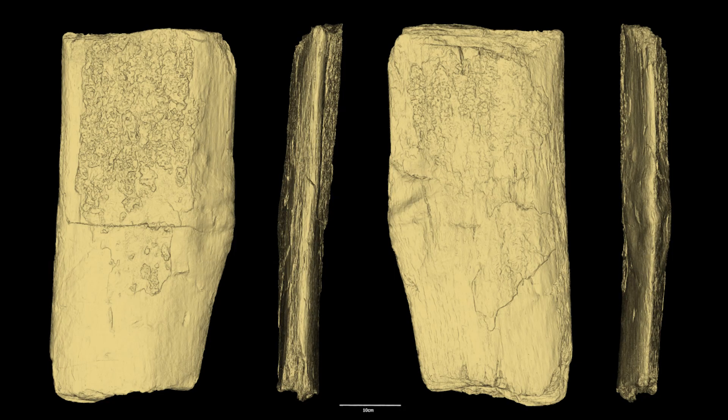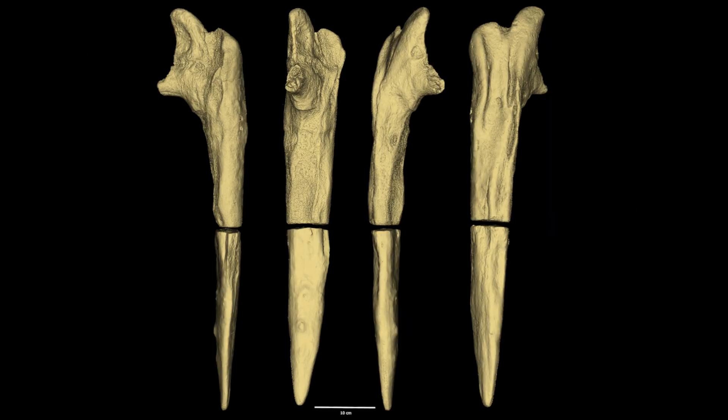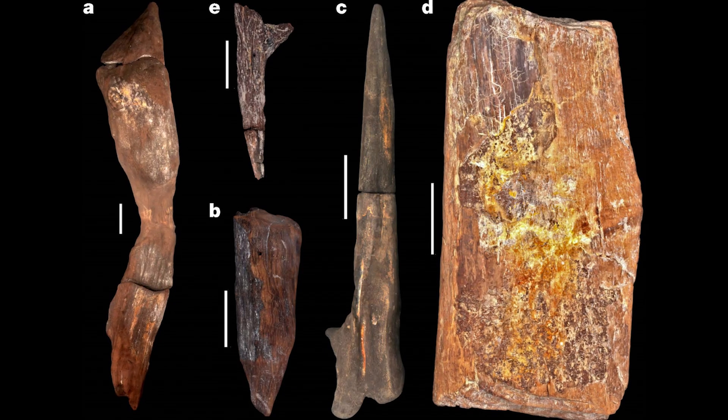Four other artifacts were also found at the site. These included a large block of wood, a wedge-shaped piece of wood, a stick, and what's called a digging stick, believed to have been used to root through the dirt. All of these wooden artifacts displayed marks indicating either chopping or scraping by some sort of stone tool.